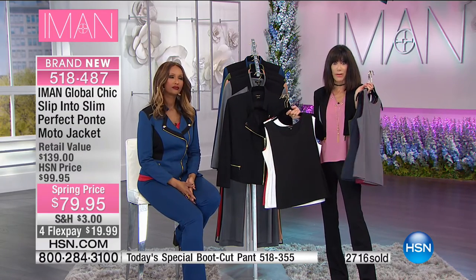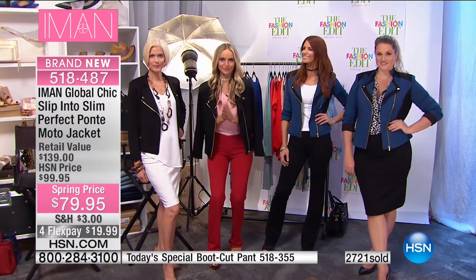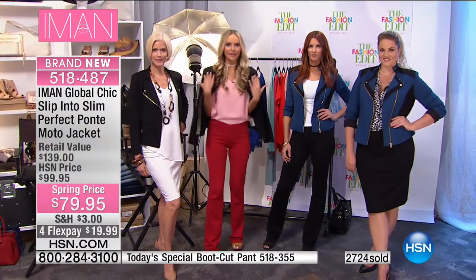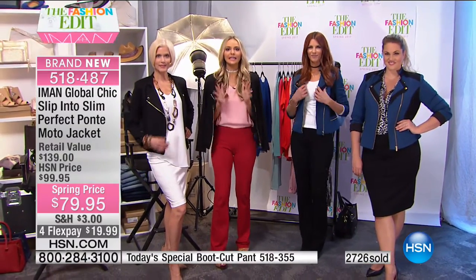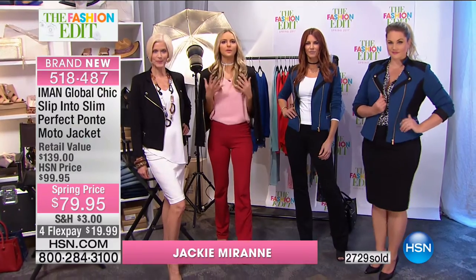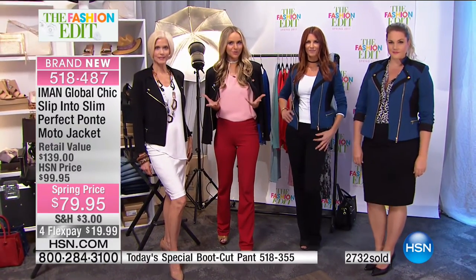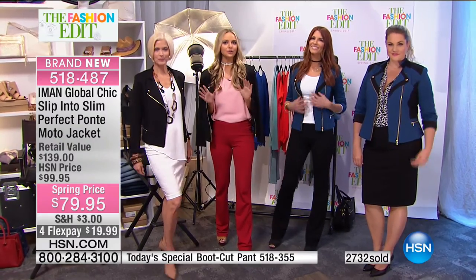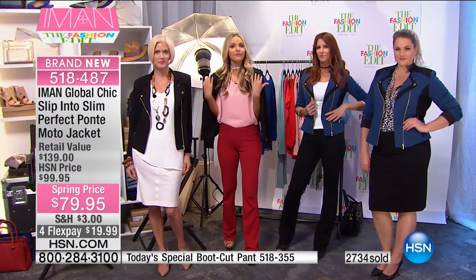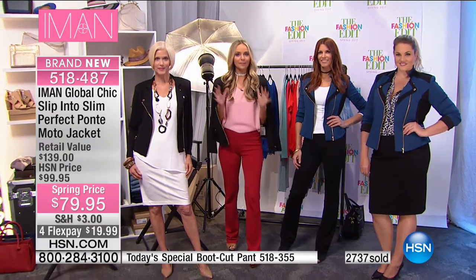Jackie is so torn between the color blocking and the basic black — you really can't go wrong. What I love about this suiting idea is that it takes things to a new level: with the moto fabrication and style, you can wear it dressed up or dressed down. Here are two completely different ways to wear the same moto. Business chic: Carol has a gorgeous summer white look, and she throws on the black moto for office contrast.